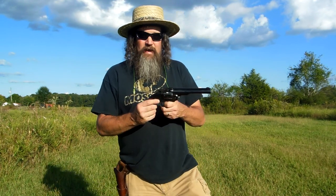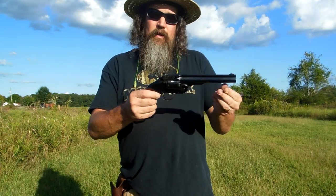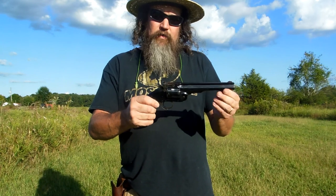I went and got something today that I've wanted for years and couldn't afford it. Can't afford it now, but somehow or another I managed to pull this off. So this is finally Cimarron's Smith & Wesson Schofield Number 3, 7-inch barrel, .45 Colt.